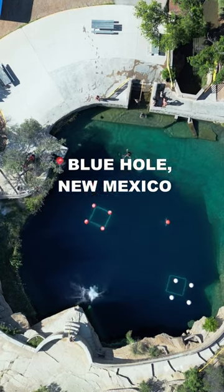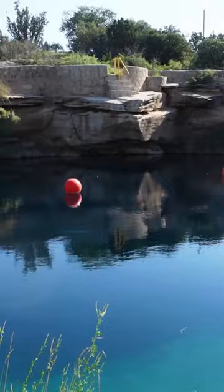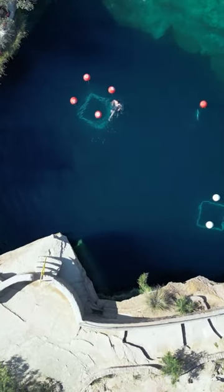The Blue Hole in Santa Rosa is a beautiful bell-shaped dive site. It's spring-fed, so the water provides a chilly dive at around 61 degrees Fahrenheit with gorgeous visibility, and the maximum depth is 81 feet.